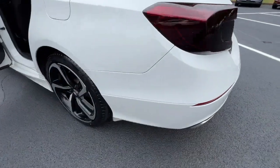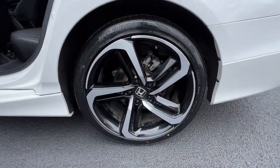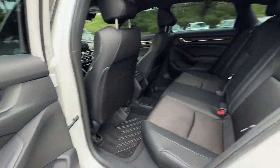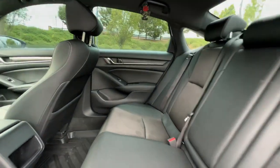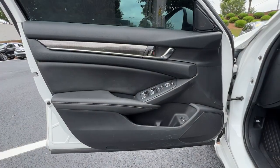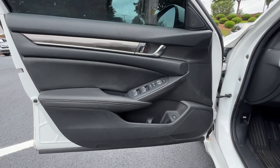These are just some of the great options this vehicle comes with: lane departure warning, keyless entry, backup camera, lane keeping assist, adaptive cruise control, keyless start, fog lamps, multi-zone AC, power driver seat, and steering wheel audio controls.